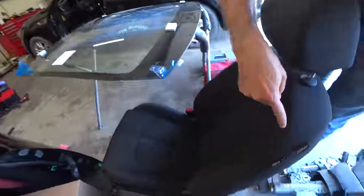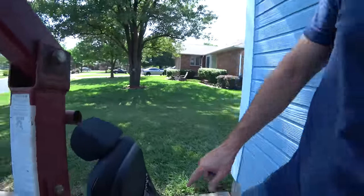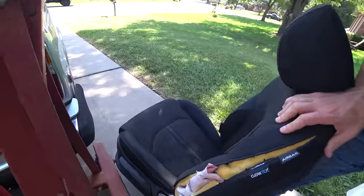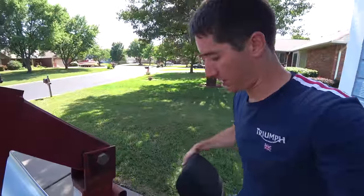Check this out — this is the new seat they sent. Not only is it the cloth seat with the correct pattern, it's the Cleantex fabric — it's an exact match to the original one. That saves me a whole lot of work trying to stitch that seat back together with a new airbag in there.